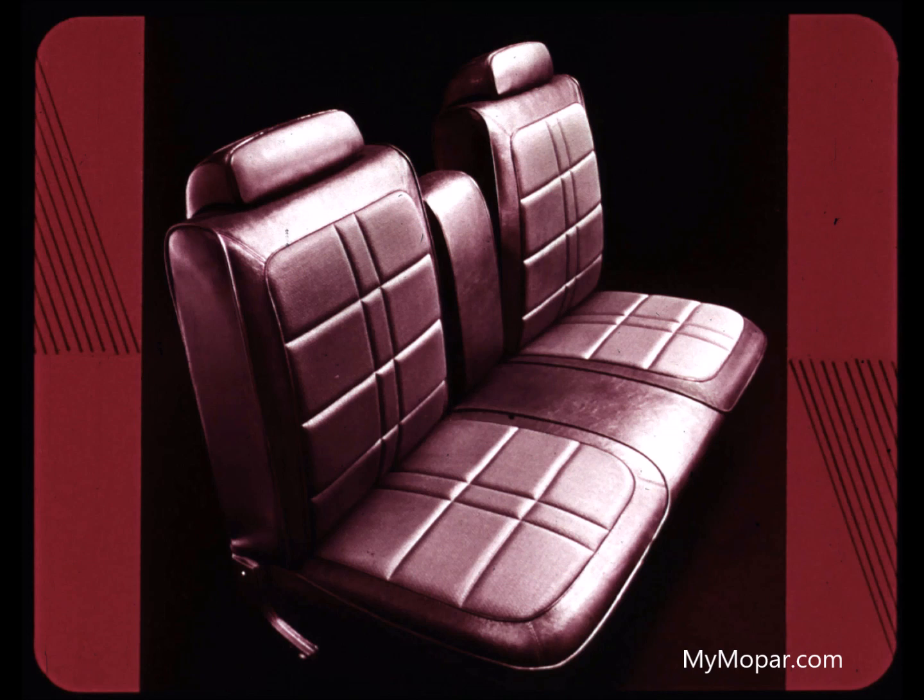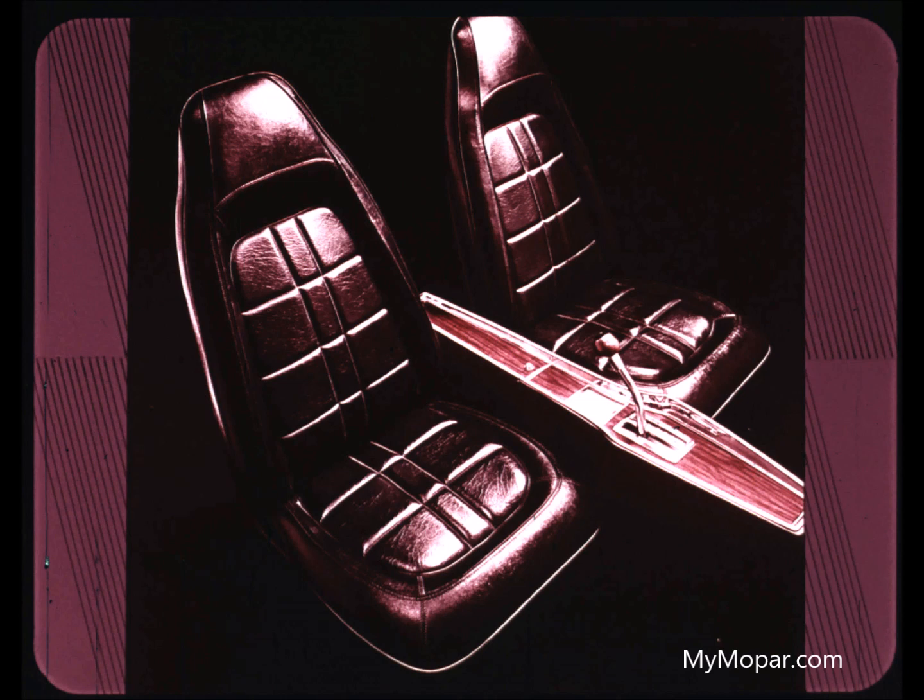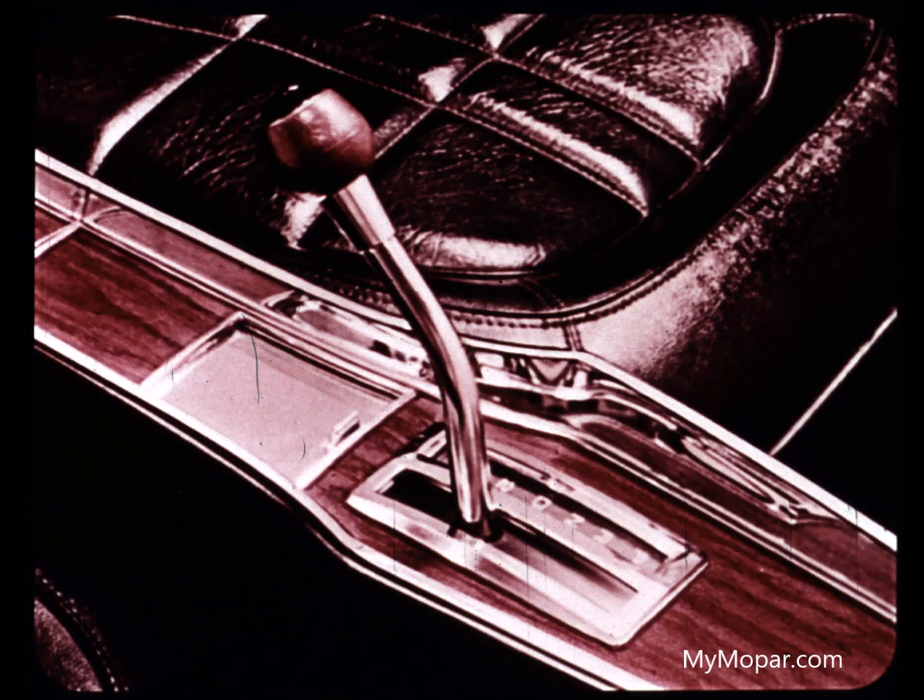This bench seat with center folding armrest is an ideal comfort option for sedan, Duster, and Duster 340 — and there's a version for Scamp too. Optional all-vinyl bucket seats with integral headrests make it big in Duster, Duster 340, and Scamp.